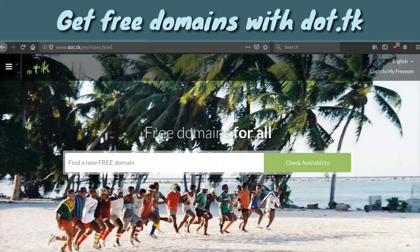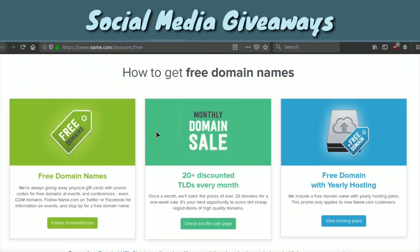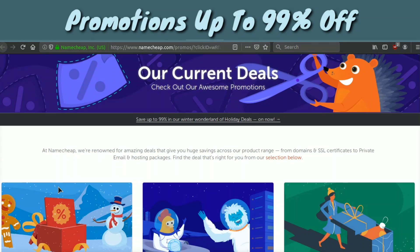The next strategy is accessing giveaways. For example, this is namecheap.com and you can see right here they have a page on how to get free domains — they say to follow them on Twitter because they're giving out free domain promotions and free gift cards. Also, if you search 'free domain giveaway' on Twitter you will find companies giving away free hosting, free domains, and more. So you can get free domains by entering contests.